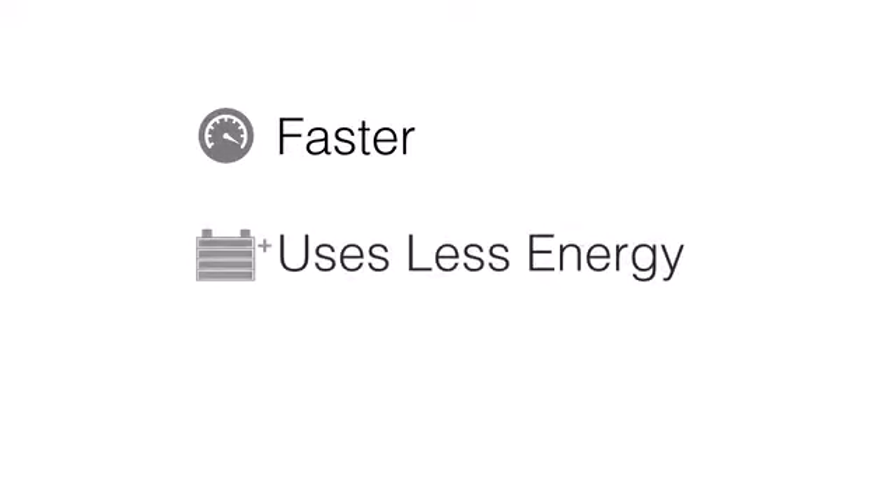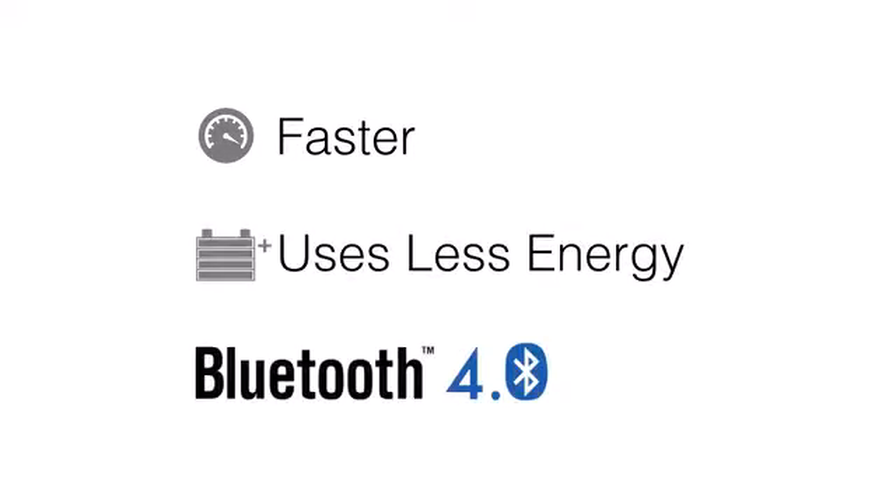Kiwi3 has been completely re-engineered. It's up to four times faster, uses much less power, employs the latest wireless technology. Kiwi3 is the smallest and most discreet OBD2 adapter yet. Simply set and forget.